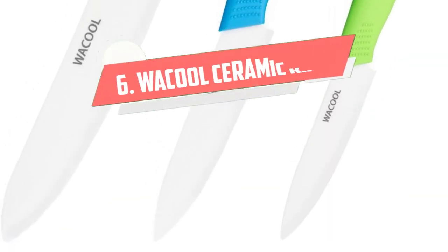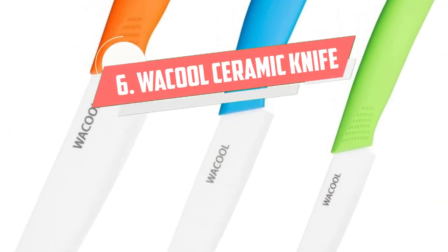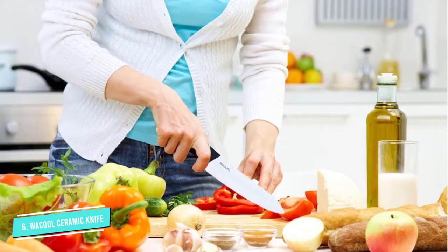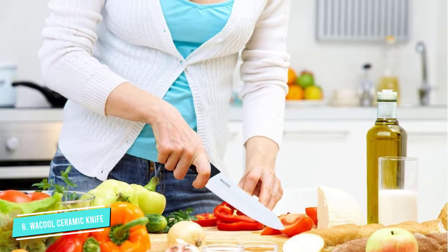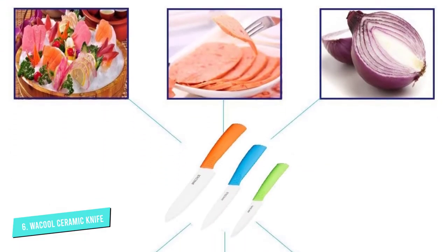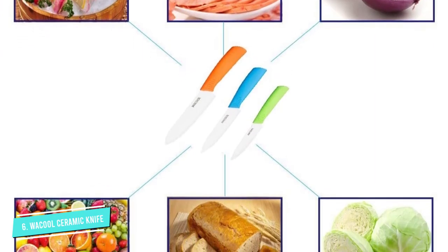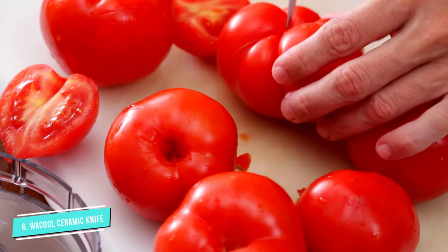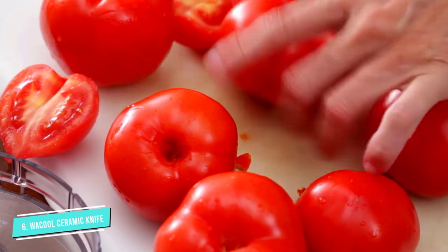Number 6: Wacol Ceramic Knife Set 3 Piece. If you're looking for a quality set of everyday ceramic knives but don't want to pay a steep price, this Wacol 3-piece set is for you. Available with either black or colorful handles, the set comes with a 6-inch chef's knife, a 5-inch utility knife, and a 4-inch paring knife, as well as BPA-free sheaths.